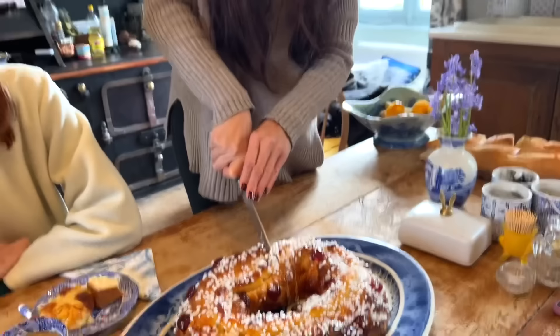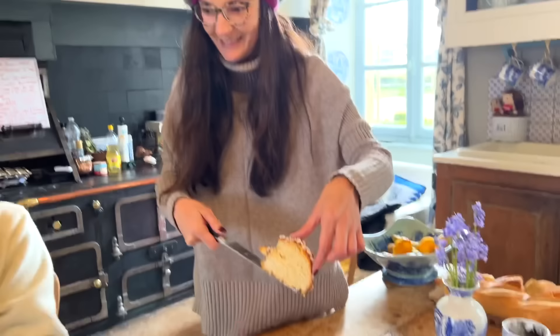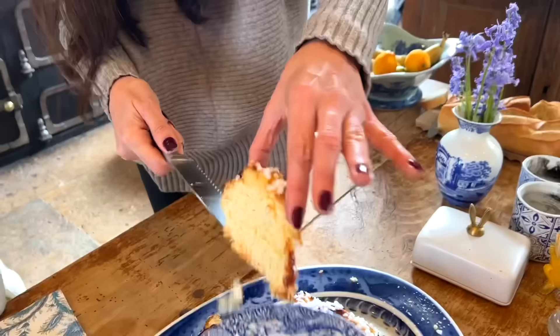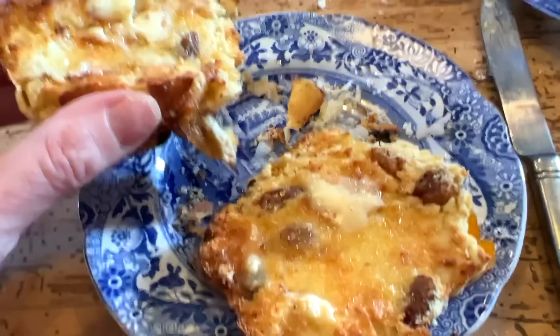The Argentinian rosca de pascua looks amazing — a beautiful surprise. It's a lot of bread to be eating this morning! The knitted decorative dough on top draws admiration — people won't believe it was homemade. A small piece is shared around — delicious. Time for the hot cross bun — saved till last specifically to slather in warm butter.